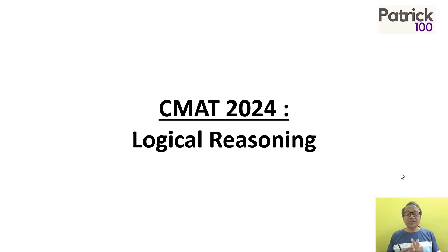This is a short video talking about the LR section of CMAT. CMAT has five areas, and one of them is logical reasoning. Logical reasoning is also a scoring area that can make a difference, so it's important. Let's look at it.